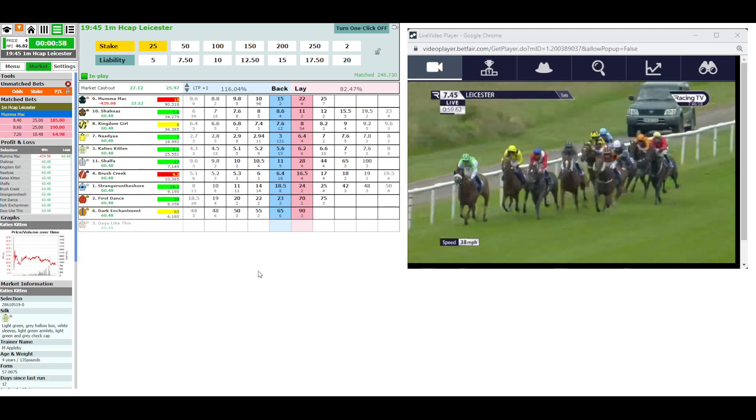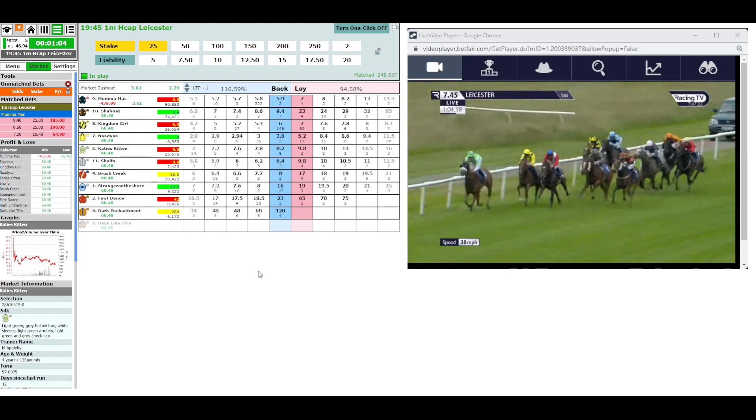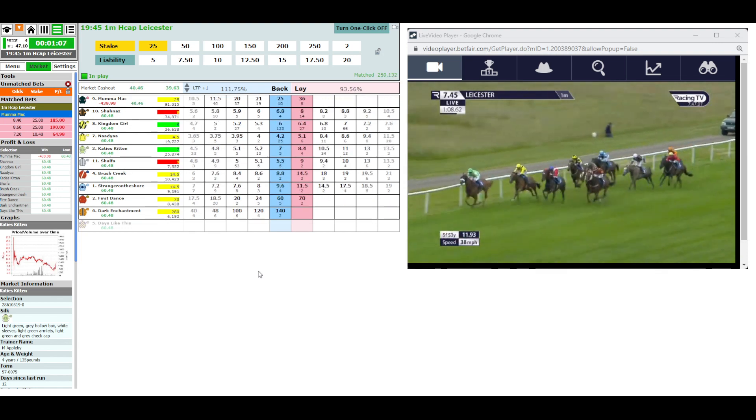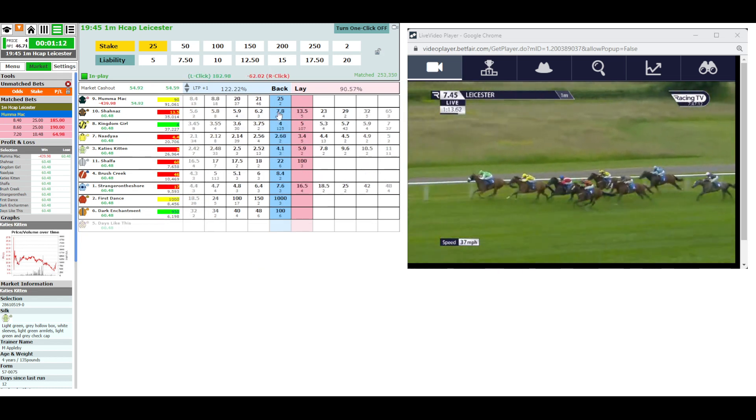Three and a half furlongs left to go. It's Katie's Kitten who's been on the sharp end throughout, to Brush Creek in second. Nadia is trying to chart a course between the pair. Then Shanaz down the centre of the track, followed by Shalfa. Kingdom Girl gets a bit closer. Mumma Mac's got plenty to do from there. Then Stranger on the Shore, First Dance and Dark Enchantment.